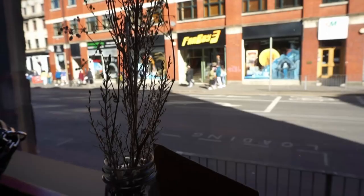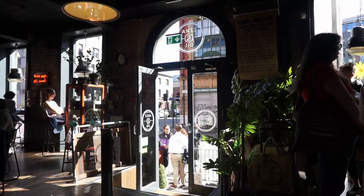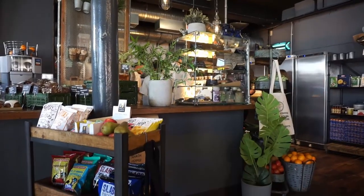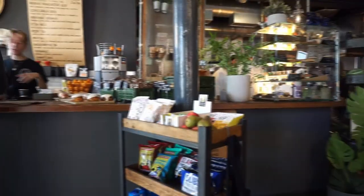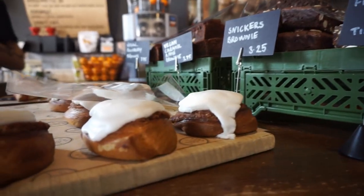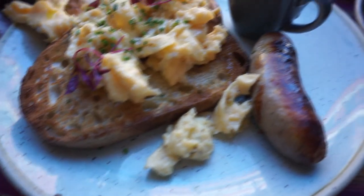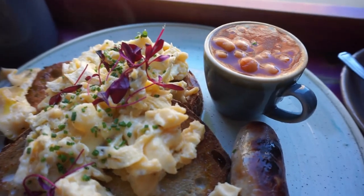Hope you can hear me because it's super loud in here, but we're coming to Ezra and Gil for some brunch. We're just going to order and eat up. So I've got some scrambled eggs on sourdough, a sausage and a little side of beans - so cute - and a latte.